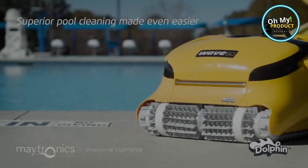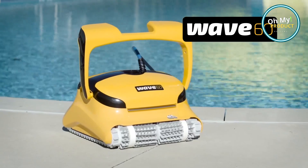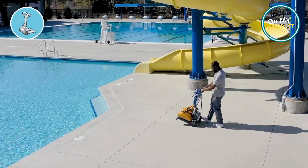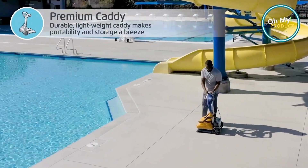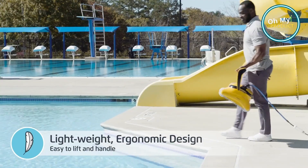This isn't your average pool cleaner, no, it's a game changer. With its astounding energy efficiency, it's not just cleaning your pool, it's saving the planet one swim at a time. Picture this: a machine so smart, it scans and maps your pool for a thorough, precision clean.